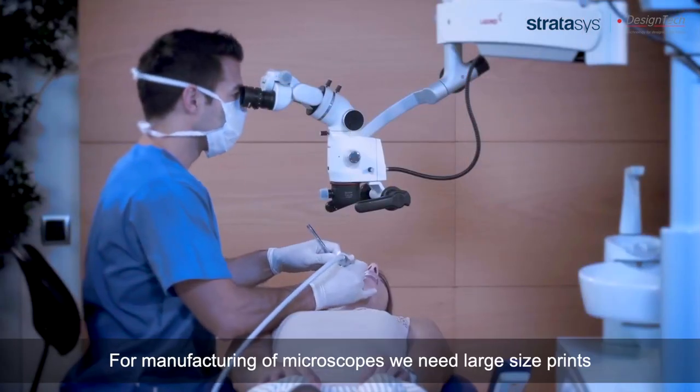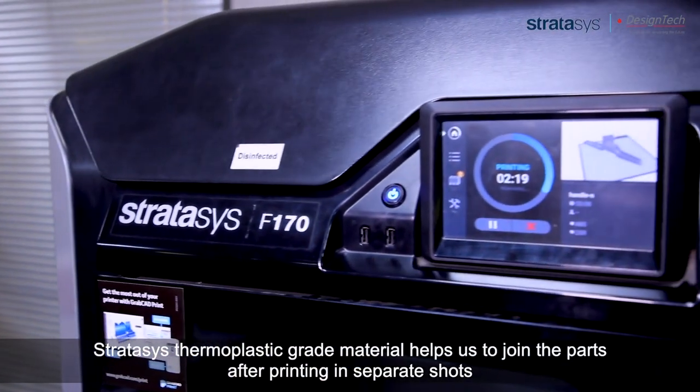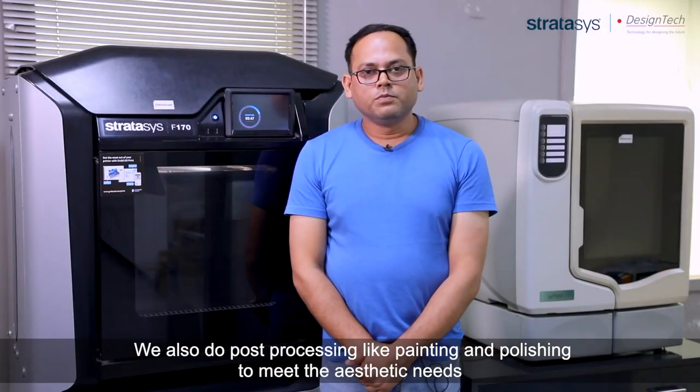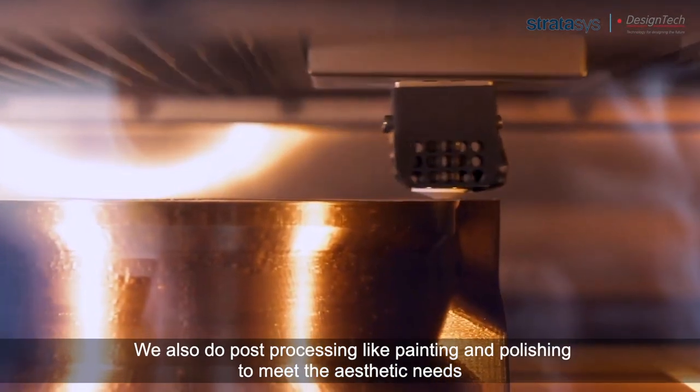For manufacturing of microscopes, we need large size prints. Stratasys thermoplastic grade material helps us to join the parts after printing in separate shots. We also do post-processing like painting and polishing to meet the aesthetic needs.